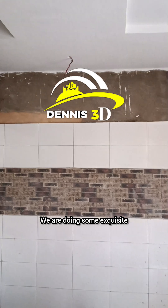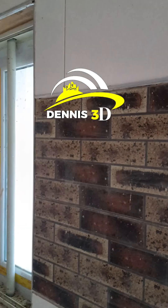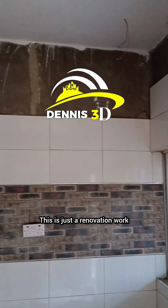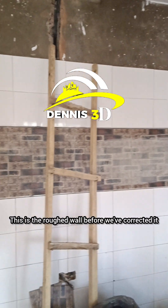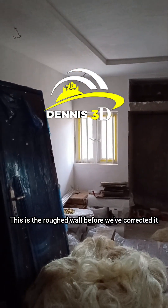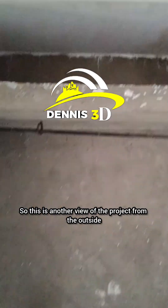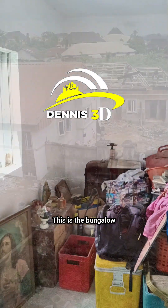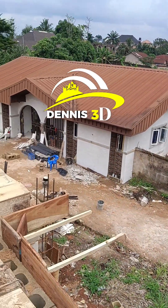We are doing some exquisite works here, doing what we know how to do best. This is a renovation work that we are doing. This is the master bedroom — this is the rough wall before; we've corrected it and done the screening. We're going to be putting a lot of wardrobes and furniture works when the time comes. This is another view of the project from the outside — this is the bungalow as you can see.